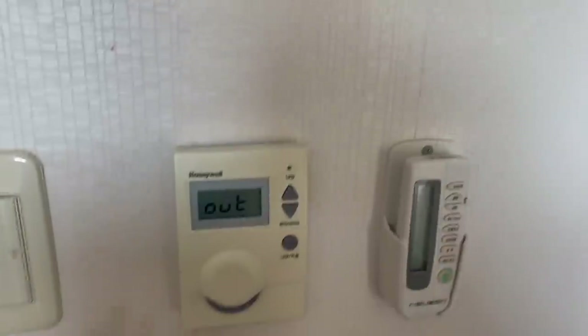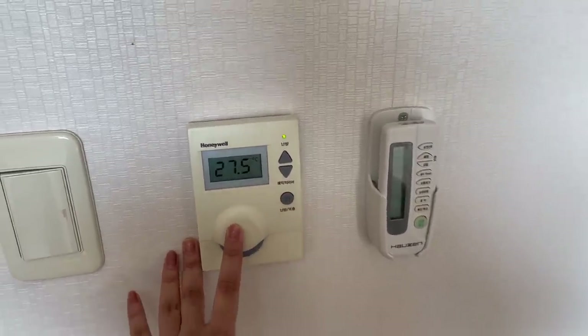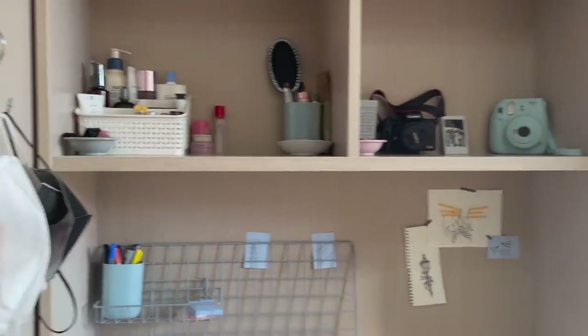This is the AC remote and this is our room heating system. During winters you just turn it on and it heats the room. Because we get so much sunlight we usually don't need it in the afternoon — we just turn it on at night.